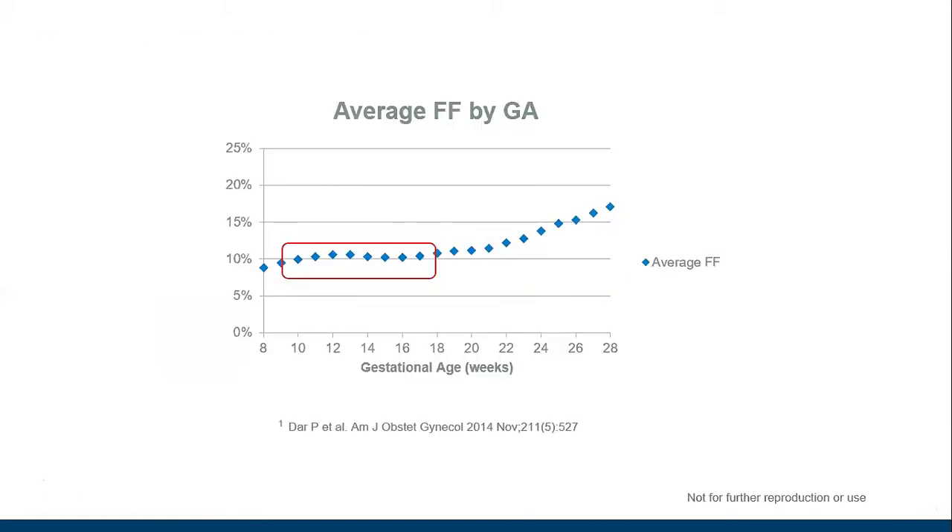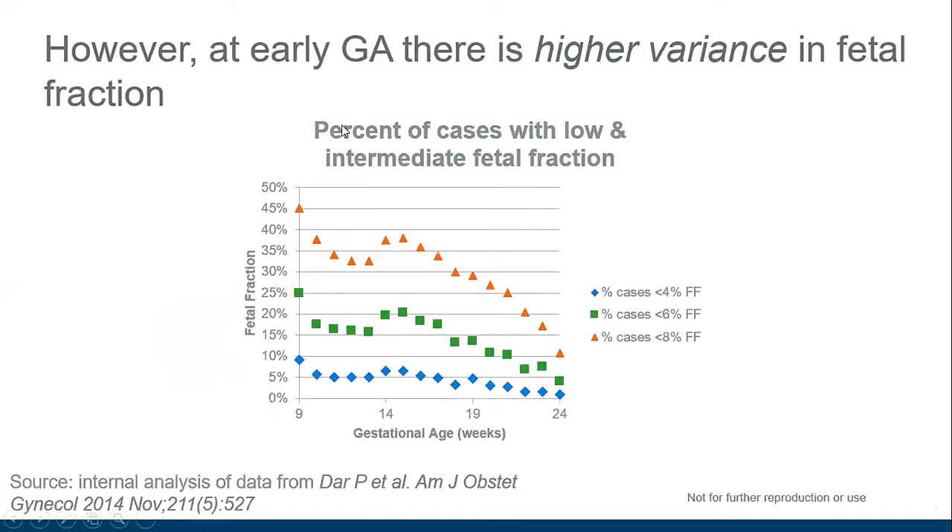If we look at this chart, we can see that for quite a while during pregnancy the fetal fraction remains very stable. It's important to remember that this is the average fetal fraction. So around 10 to 12 weeks when NIPT is often performed, it is around that 10 to 12% mark. But for any individual woman, the fetal fraction can vary from day to day.